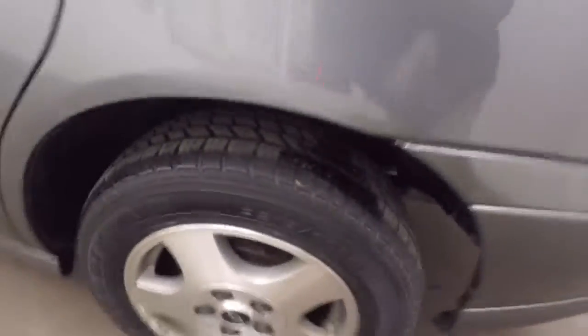Very large trunk. Around the side here — nice alloy wheels and good tires.